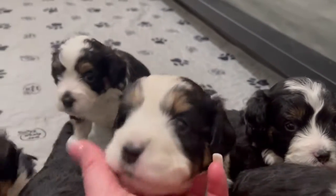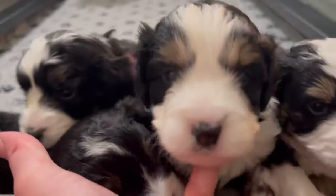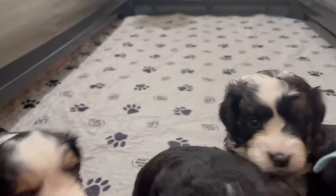They've got a really nice disposition. These guys are just really easygoing puppies. And this is Panda's Mini Butter Doodle Litter. They're very cute.